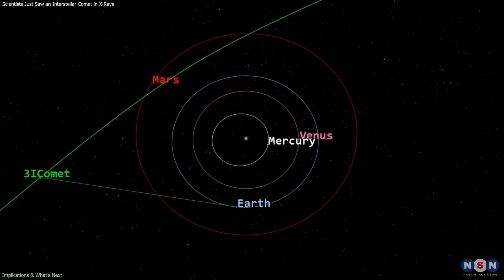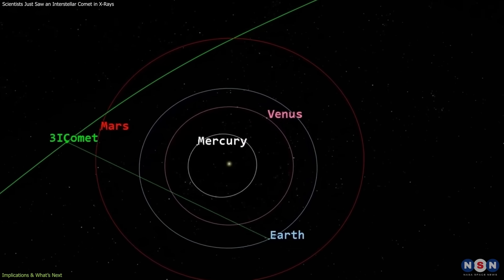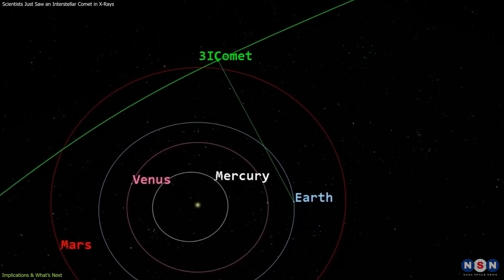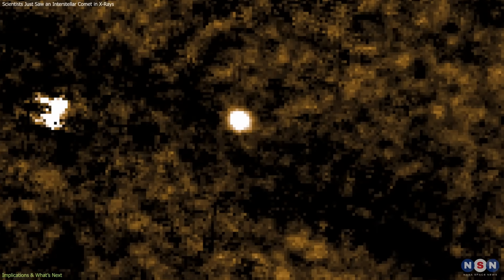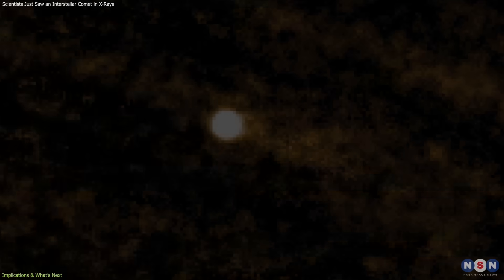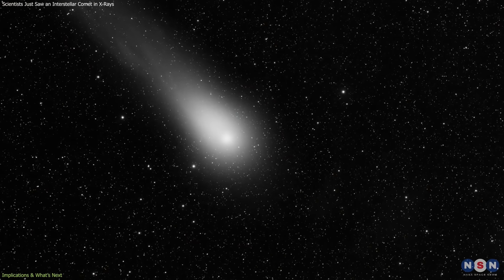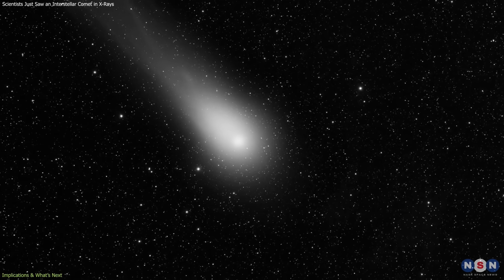As 3I Atlas continues its passage through the inner solar system and eventually exits back into interstellar space, continued monitoring may reveal changes in its activity. Variations in gas release and interaction strength could provide further clues about how its composition responds to solar heating.